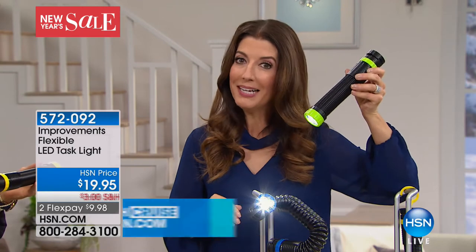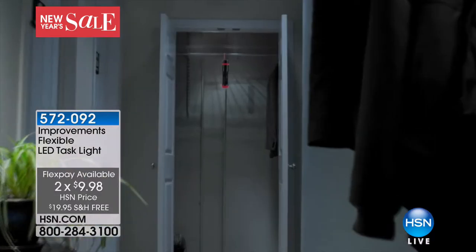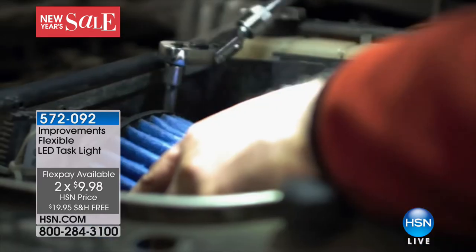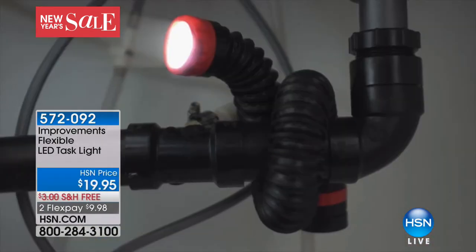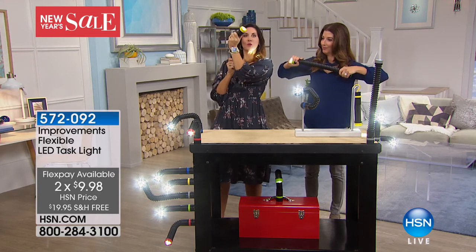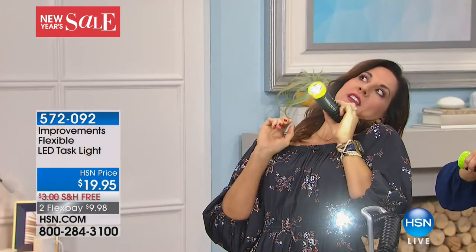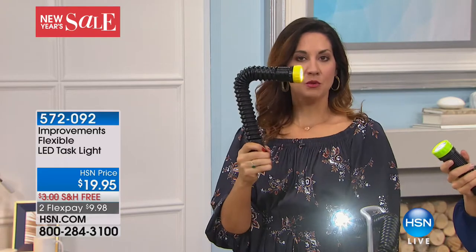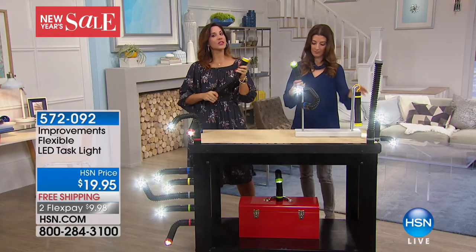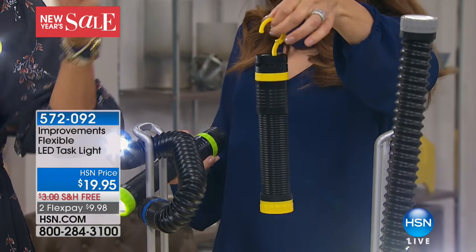At $19.95 you don't need to plug it in, no wiring, no installation. If you've got a staircase, a closet, or need to work under the sink pipes, think about how bright that light's going to be. I once had a leak under my sink and didn't know where it was coming from — I was able to flex it and follow the water to find the leak. Great for workbenches, crafters, car trouble — and if you're camping you can hook it right inside your tent.